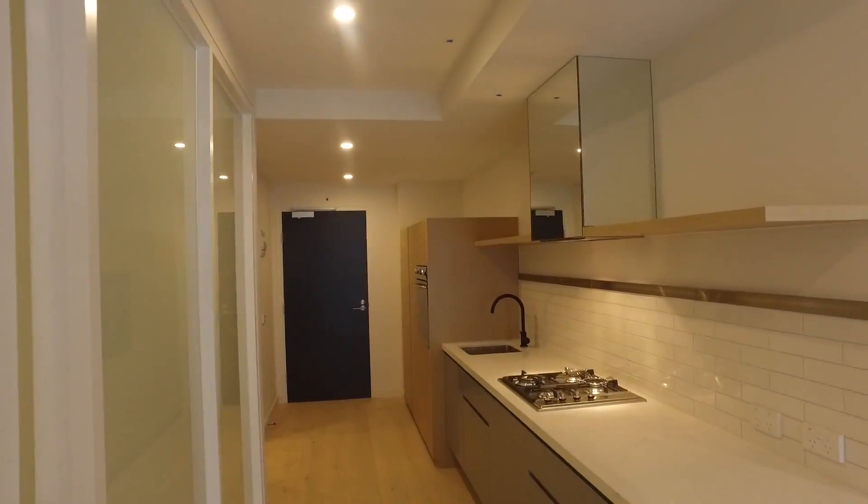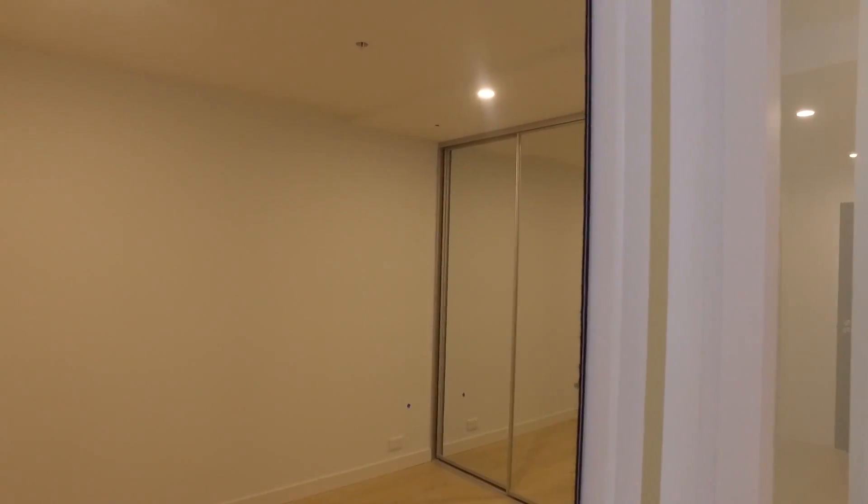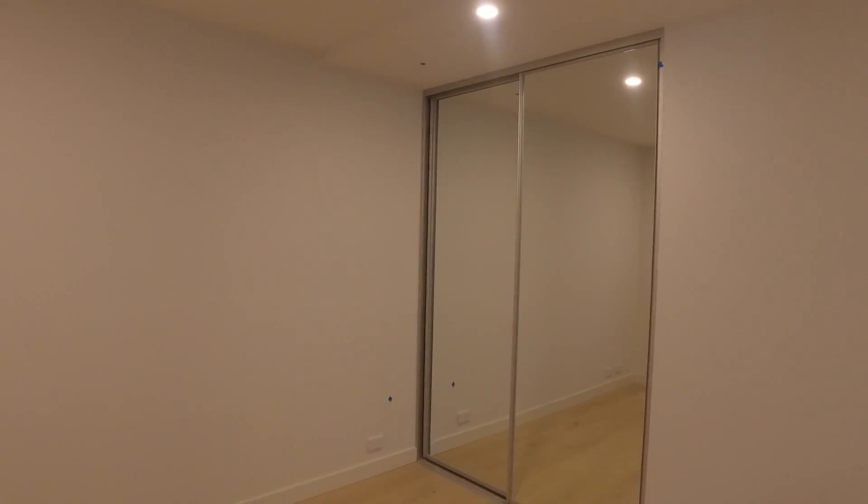The second bedroom — or as I say, second bedroom or study, guest room, whatever you like. It doesn't have an external window, but it gets natural light through these glass walls. And then you've got another good size built-in robe there on the wall.